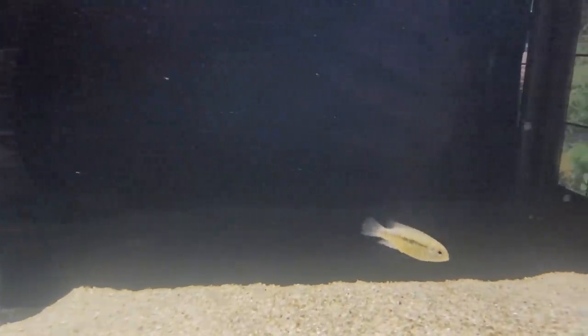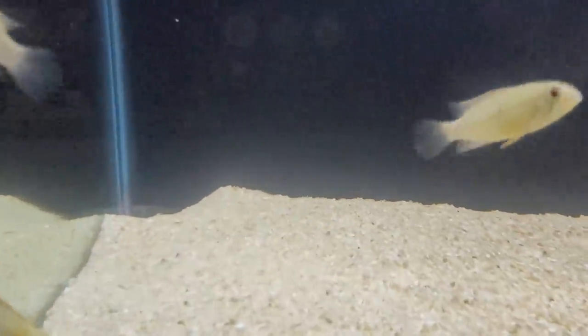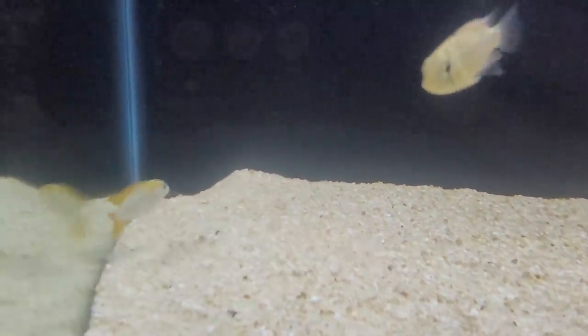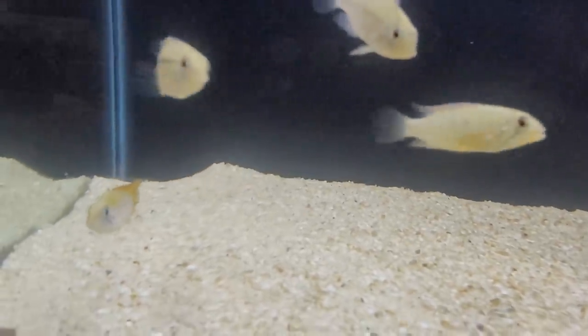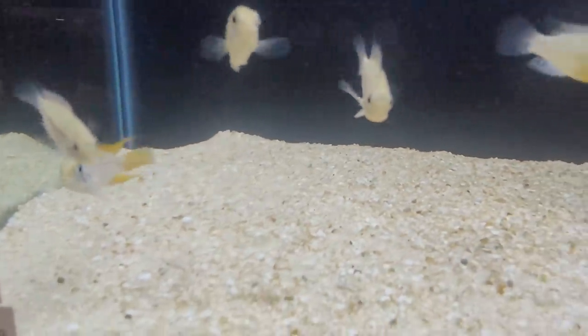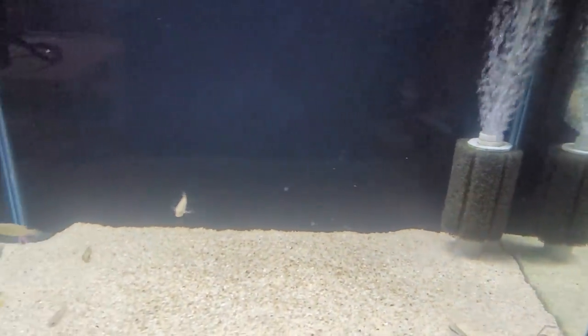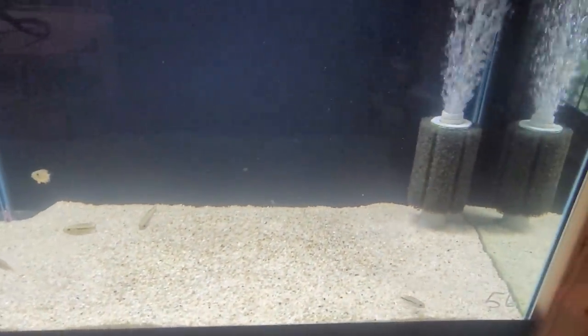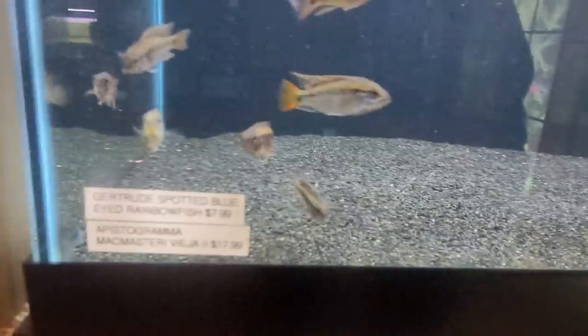Over here it looks like we've got the rotpunkt — actually it's an alacrina type. I'm tempted to get a pair of these; they're really subdued and light colored compared to all my other epistos. It is a very subdued look compared to something like a McMasterae, which are very loudly colored fish.